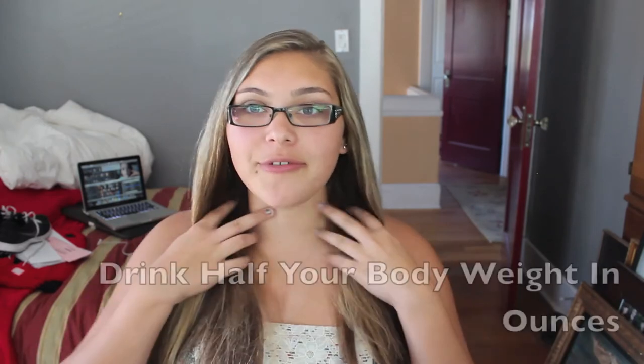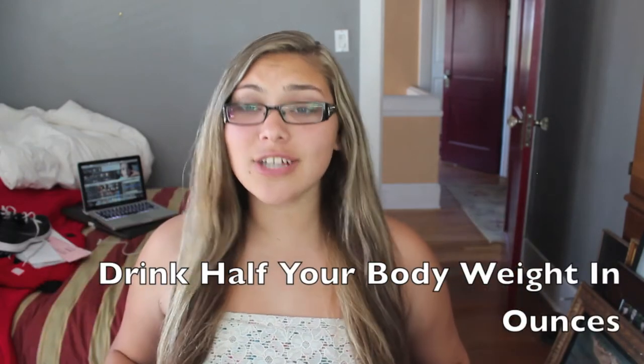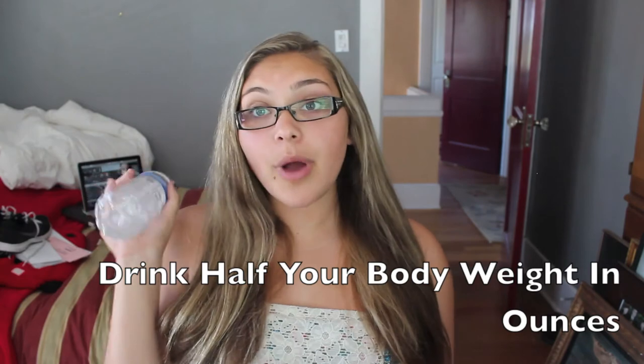Another really good tip is to drink a lot of water, which I'm basically saying in almost every video. Drinking a lot of water and hydrating your body hydrates the cells in your body, and your hair is a cell — so it basically nourishes your hair and everything. I suggest that you guys drink water — drink half your body weight.